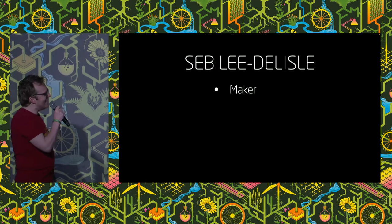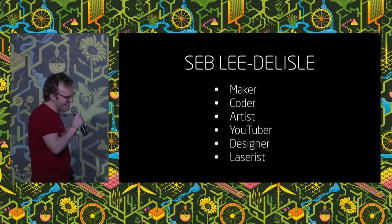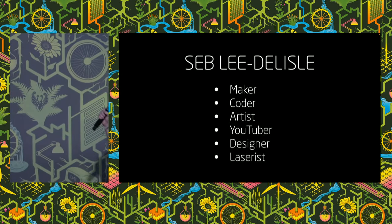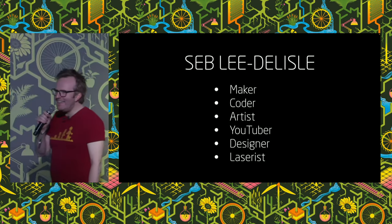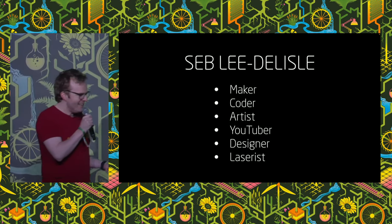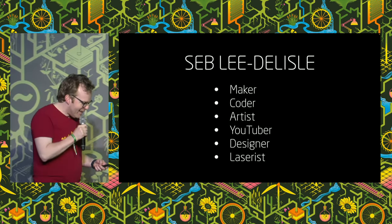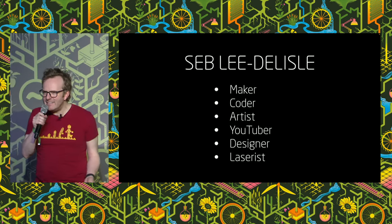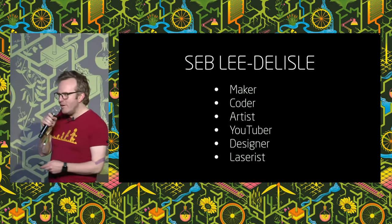Here's a list of my job titles. You'll notice the final one is possibly the most interesting one — it's laserist. I'm a fully qualified laserist. I've got all my training and certification. I'm legally allowed to operate massive, powerful lasers, like this one.